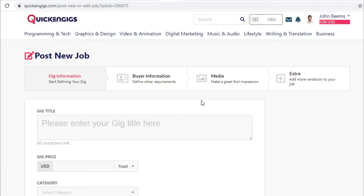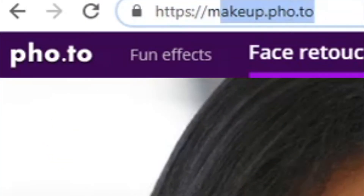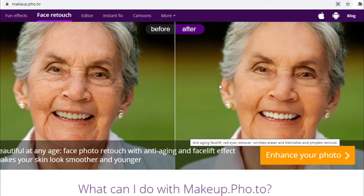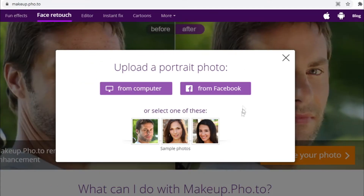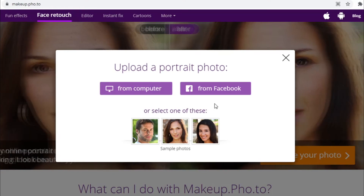When you do get a customer, you'll head over to a tool that does all the work for you — that tool is called makeup.pho.to. This is a website that can retouch a photo for you in seconds, something that would take someone in Photoshop several hours. It's a free platform and you don't even have to register to use it. To retouch a photo, just click on Choose Your Photo, select from your computer, and open it up. It will retouch it in literally seconds, and you can then send it back to your customer — that's all you have to do to get paid.